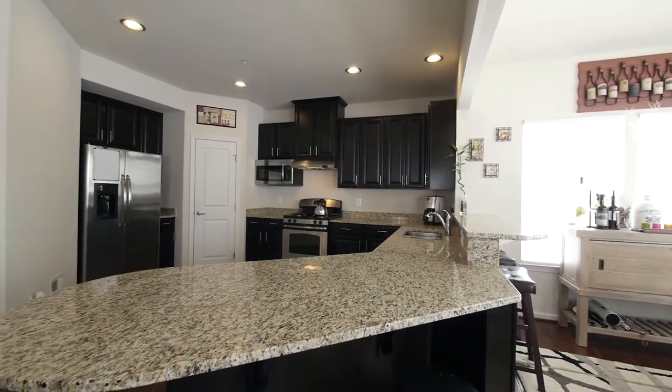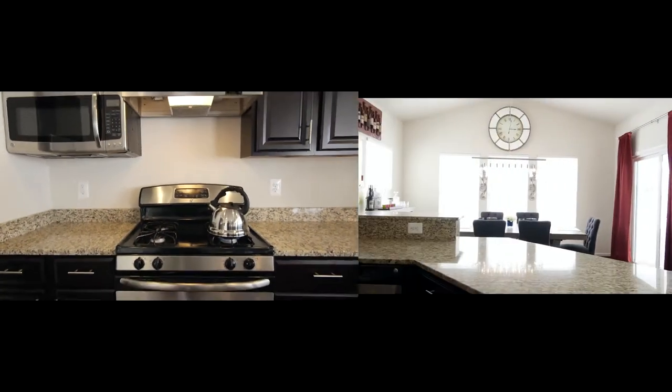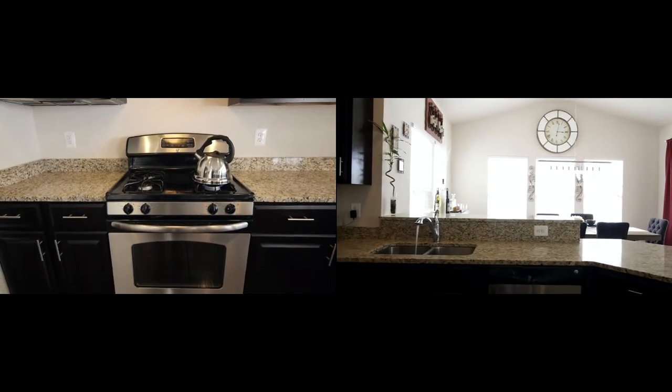Epicurean in every way, this fully functional kitchen has granite countertops, a large four-seat breakfast bar, dark cherry cabinetry and all steel appliances.